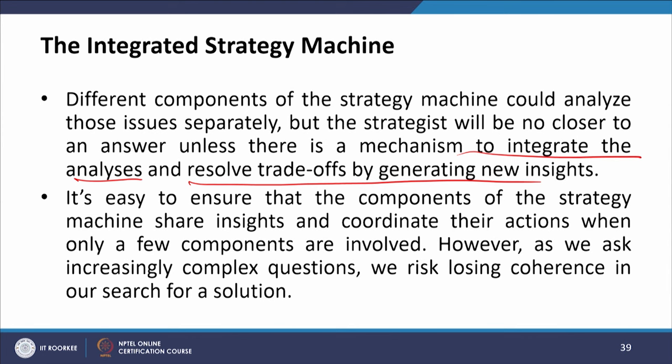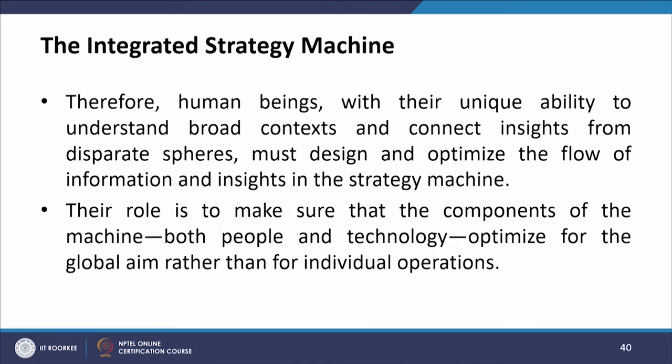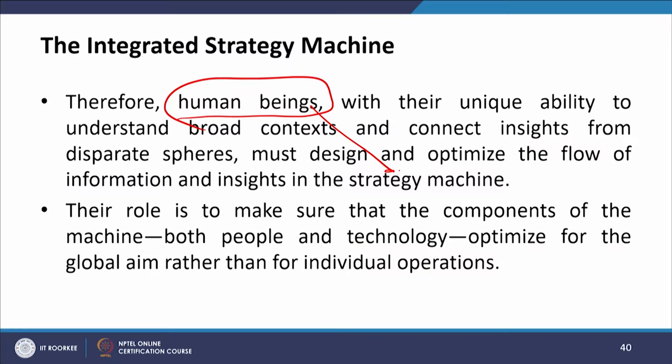It is easy to ensure that components of the strategy machine share insights and coordinate their actions when only a few components are involved. However, as we ask increasingly complex questions, we risk losing coherence in our search for solutions. Therefore, human beings — with their unique ability to understand broad context and connect insights from disparate spheres — must design and optimize the flow of information and insights into the strategy machine. This is where human beings get into the strategy machine.